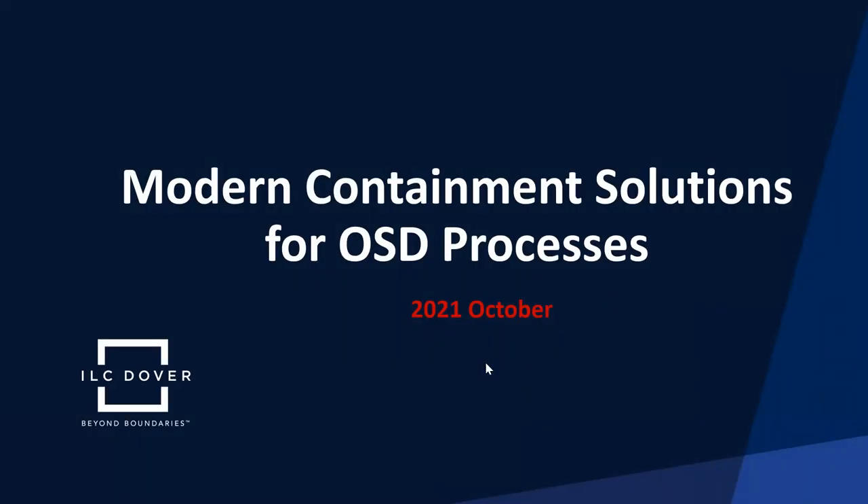Welcome to the ILC Dover webinar series. This presentation will focus on modern containment solutions in small molecule oral solid dosage handling processes. I'm Scott Patterson, your presenter today, and Vice President of Technical Support at ILC Dover. Our presentation will take you through the as-is paradigm of past containment philosophy and into the 2B concepts when applying state-of-the-art flexible film single-use isolators.